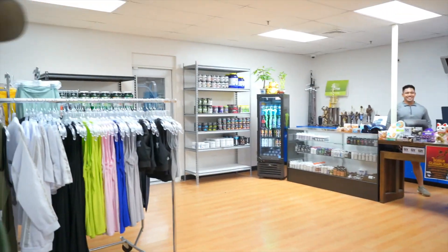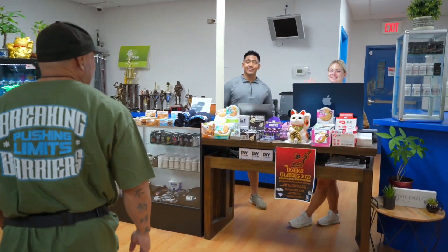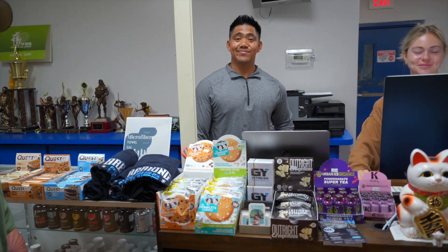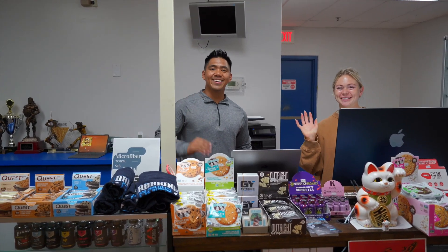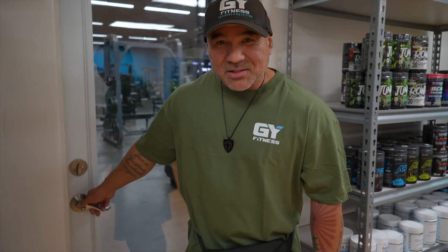This is the GY Fitness Pro Shop and this is where you will enter the gym. We have Victoria and Alex here — these are the guys that are going to greet you when you walk in. This is the door that leads to the facility.